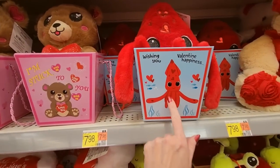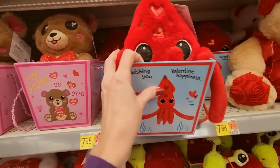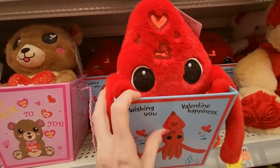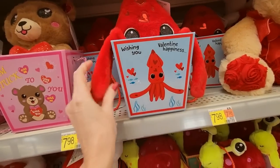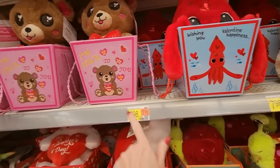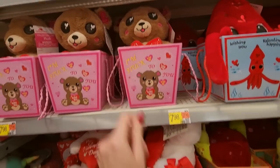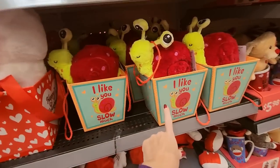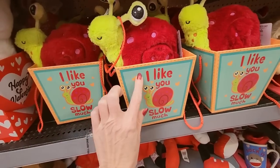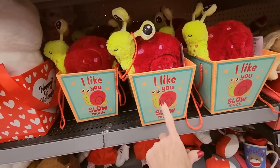Look at this squid wishing you Valentine happiness! If I put that in my house, that would freak my cats out — I think that would scare them. That is so cute. These are $7.98. 'I'm stuck to you' — that's kind of creepy and stalkerish. I like the snail: 'I like you slow much.' This is a little paper box with handles — that's adorable.